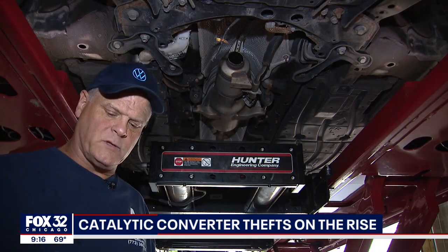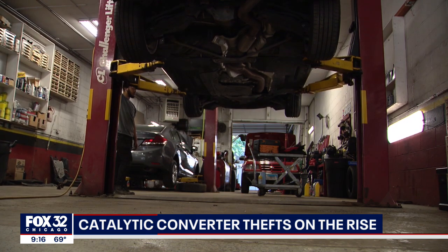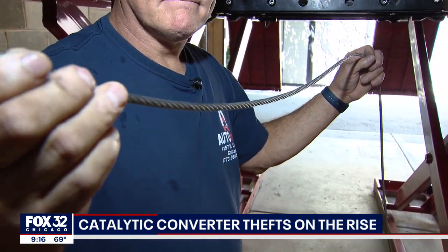He asked: how can we slow this down? He and his mechanics came up with a different technique. They've installed it on more than 50 cars, and none of them have been targeted again.